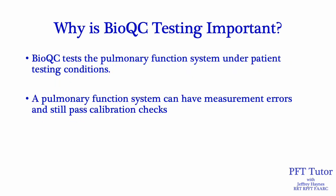Why is BioQC testing so important? BioQC tests test the pulmonary function system under patient testing conditions, which might be different from a QC mode or calibration. A pulmonary function system can have measurement errors and still pass calibration checks, and I'll show you an example of this now.